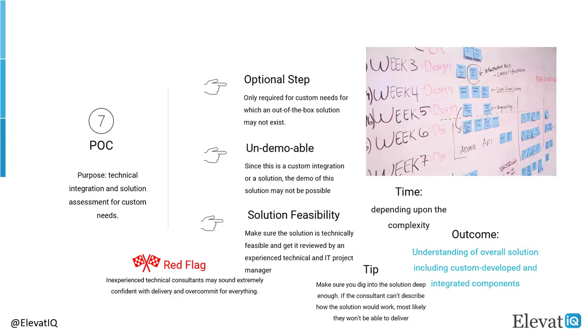The proof of concept or POC step is only required if your implementation may be complex or may require technical development or integration. Since it would be for requirements where out-of-the-box functionality may not be available, a demo would not be possible. To ensure that the consultant would be able to deliver the functionality and not over-commit, make sure you assess that they have thought through the solution. If you have access to a resource with a technical or software development background, you may want to bring them to the meeting. Software development follows a very different methodology than ERP implementation, so you may ensure that the consultant has software development expertise and has crafted a plan aligned with software development delivery methodology.